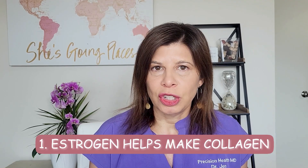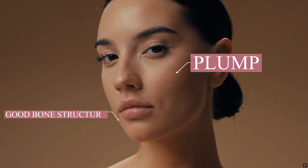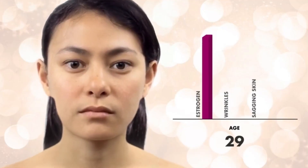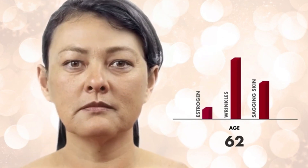Number one: estrogen actually helps make collagen. When you look at the skin of someone who's 25 compared to someone who's 60, the skin on someone who's 25 looks more plump and luscious, with no fine lines and wrinkles — it just looks glowy. Because if you were to peel back the skin layer, you'd notice that 25-year-olds have lots of plump fat in their face and good bone structure. As we age, we lose bone structure, we lose fat in the face, and we lose that collagen and that plumping appearance.